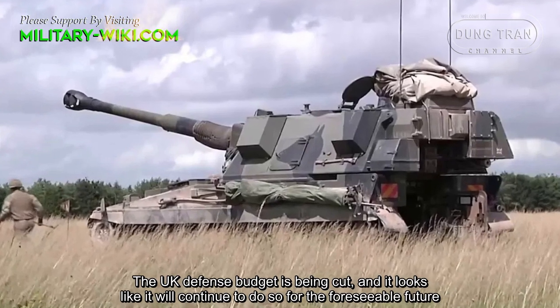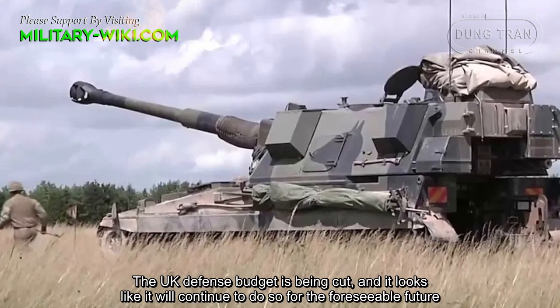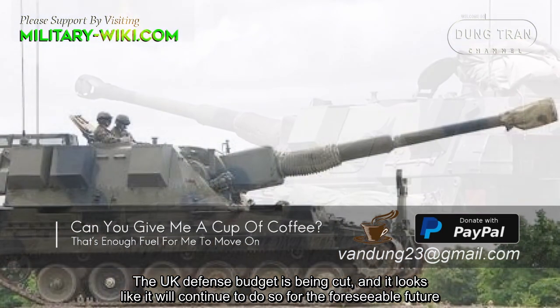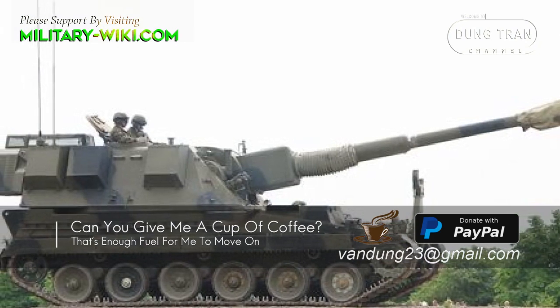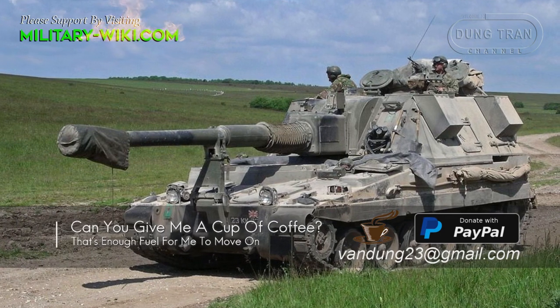The UK defense budget is being cut and it looks like it will continue to do so for the foreseeable future. So replacing these war machines wouldn't be a big challenge for the British military leadership.